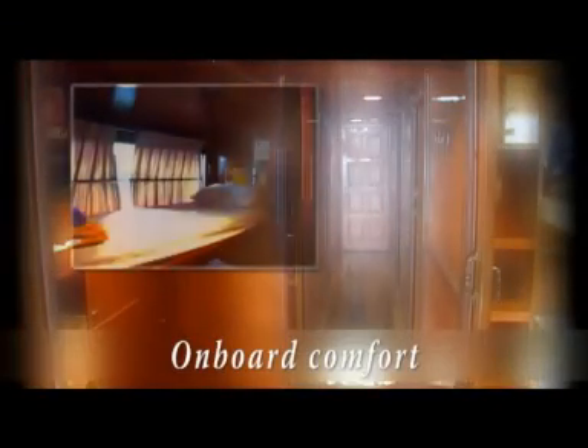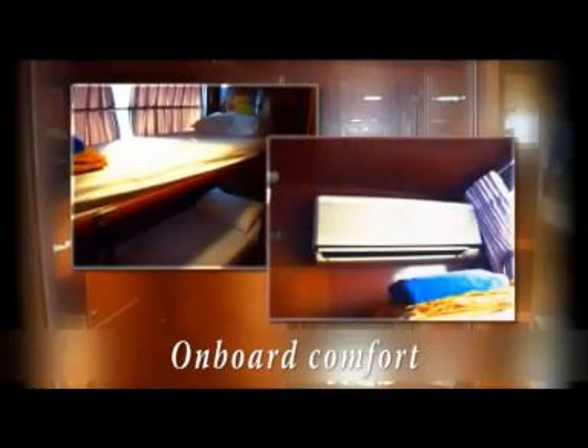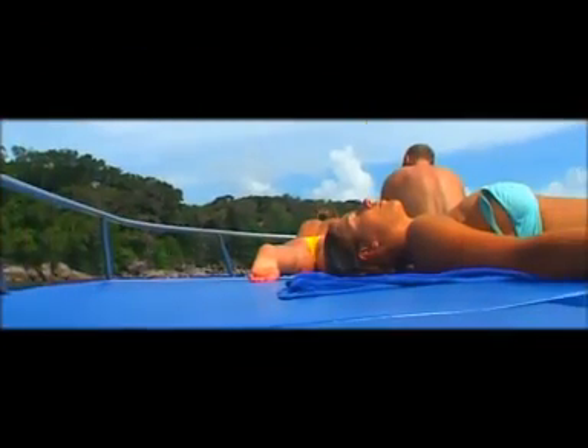Our safari boat Genesis 1, equipped with 7 comfortable fully air-conditioned cabins, separate sun and party decks and a big dive platform, guarantees you relaxing days above and under the water.